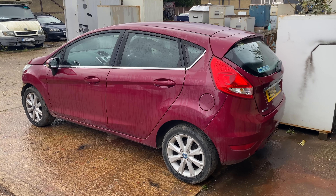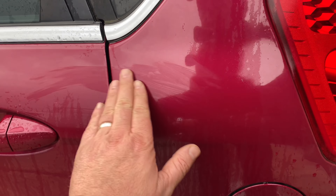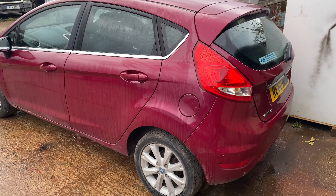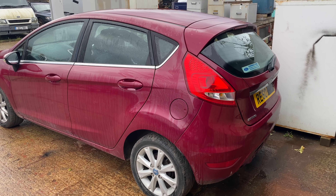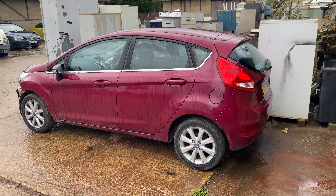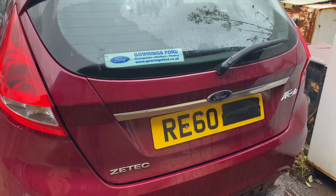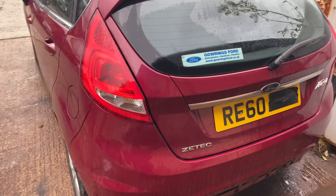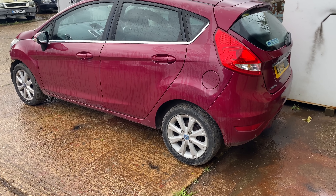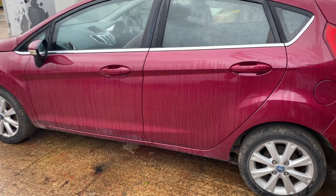A nice little red one, this one. It's a nice colour — I like this colour, it's a very girly colour I think. So here we go. This is a 2011 on a 60 plate, first registered in 2011, Ford Fiesta ZTEC. It's a five-door, as you can see. Most of the damage is at the front, and we'll have a walk around and have a look.